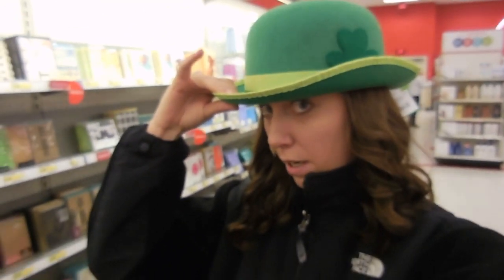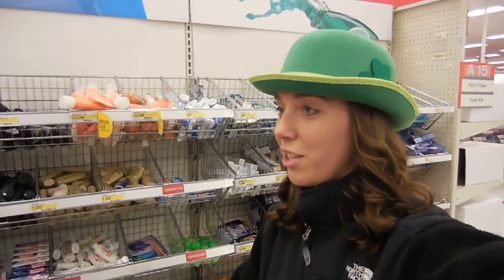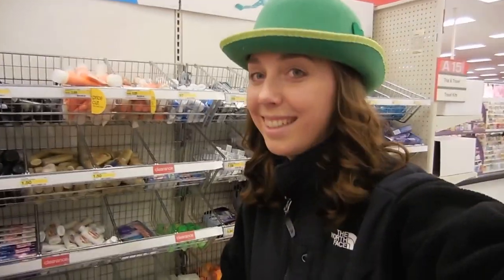Look at this hat - what do you guys think? You like my new hat? Think I should get this? I think it's you.